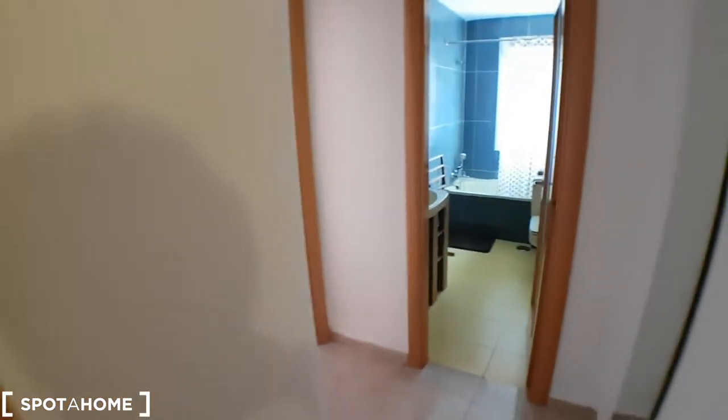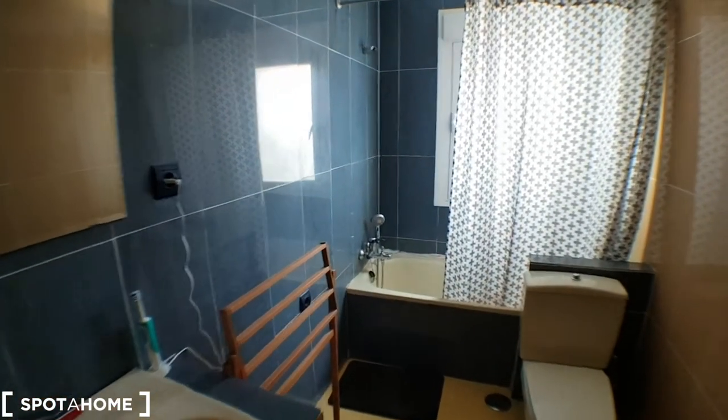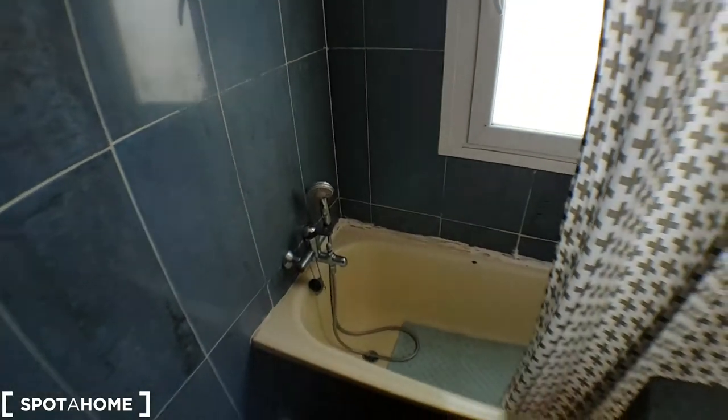Let's start with the bathroom. There's a shower and a window to the balcony, which I'll show you right after.